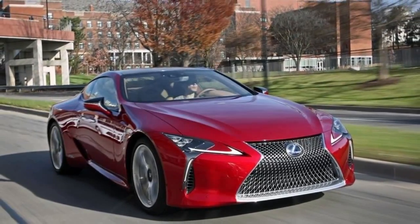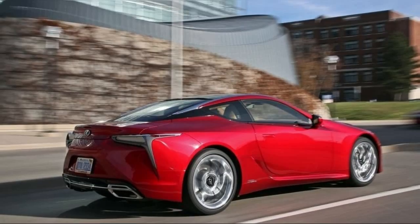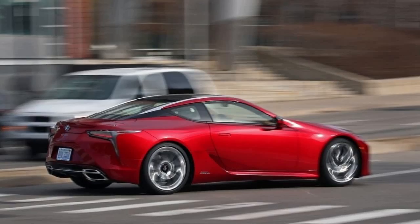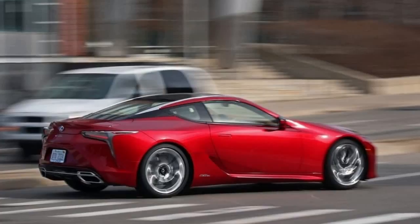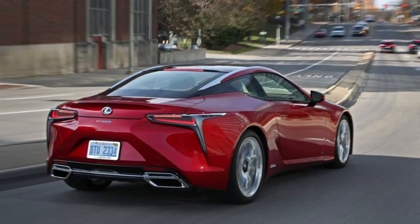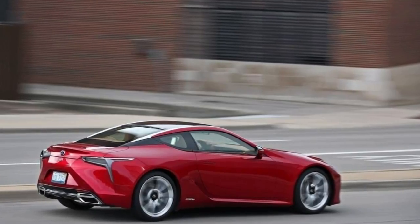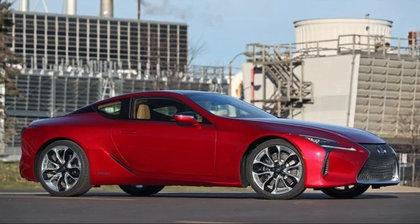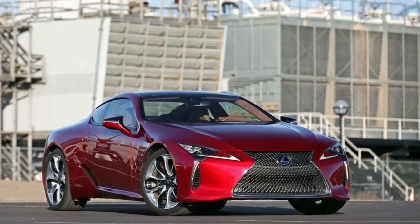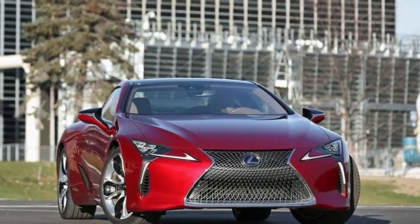The luggage compartment is rather small and has a high opening. Want more muscle? There's also the non-hybrid $92,000 LC 500. It has a 5-liter 471-horsepower V8 that develops 398 foot-pounds of torque and, says Lexus, the first 10-speed automatic for a luxury auto. Lexus says it hits 60 in 4.4 seconds and tops out at 168 mph. The LC 500 weighs less than the hybrid at 4,280 pounds and delivers an estimated 16 mpg city and 26 highway. It sounds sexier than the hybrid version with that V8.